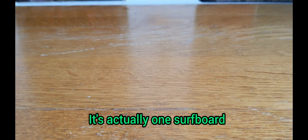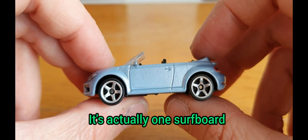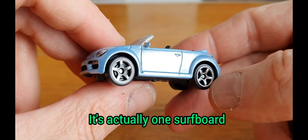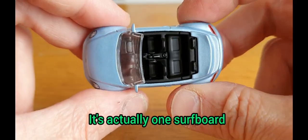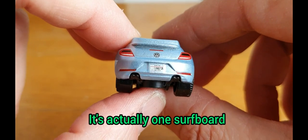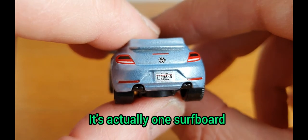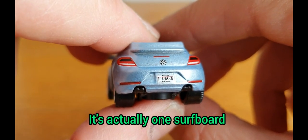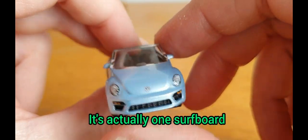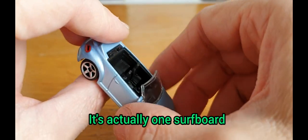Then we've got one from Matchbox — this is from the Power Grabs range, I believe. It is a metallic silvery blue colour. I'm not so keen on these later Beetles, but it is a cool piece — it's just done nice. It's all tampered in really nicely, so you've got legible plates saying 'sun and fun,' and their usual cool five-spoke wheels. That is the Beetle convertible from Matchbox.